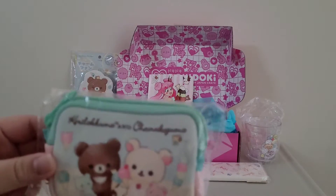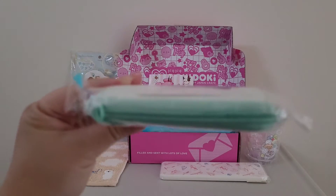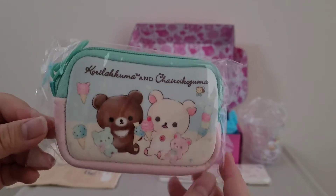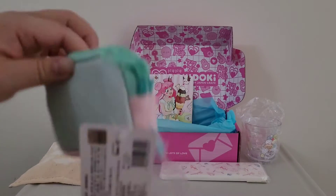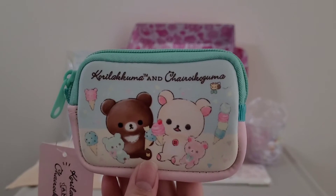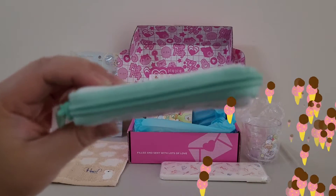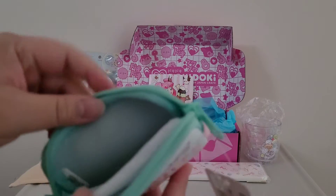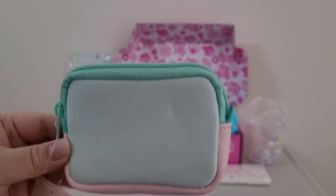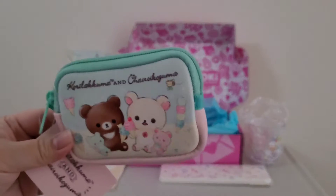The second item I'm going to unbox is the Sand X Ice Cream Pouch. This is what it looks like at the front, the back, and the sides. Opening it up — it's really cute. You can see the characters eating some ice cream at the front. There's a zip at the top, so you can put your coins, cards, cash, anything really. It's quite handy. I'm going to put all my cards and coins in here. I really quite like this item.